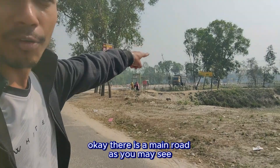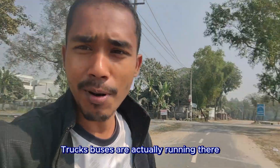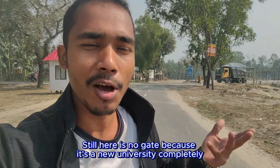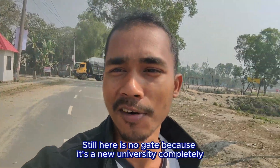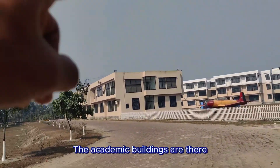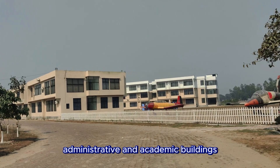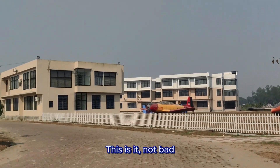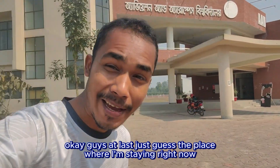There's a main road as you may see — trucks and buses are running there. This is a new university so there isn't any gate yet. This is the outlook from here — the administrative and academic buildings are out here. Not bad.